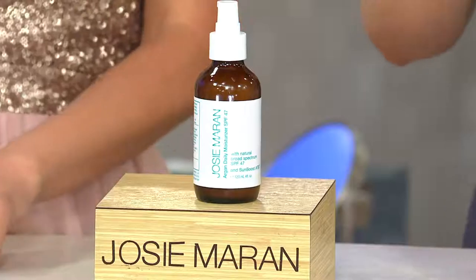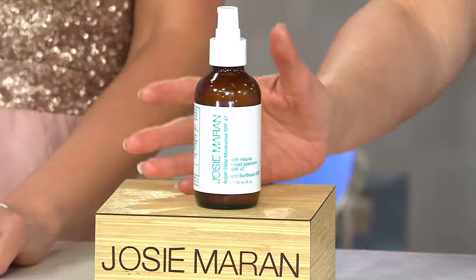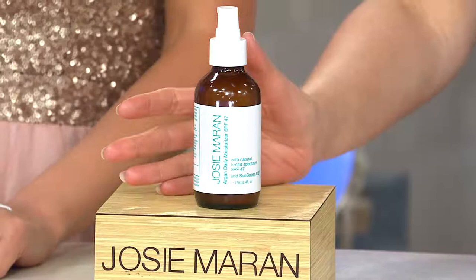All of you who are joining us, we're really beyond thrilled to be able to offer the super-sized Argonne SPF 47 moisturizer on auto delivery or one-time shipment. This is the only day that we're presenting it at the event price. It is not only available at $39 with our great event that we're bringing to you with our Live Spring Beauty.